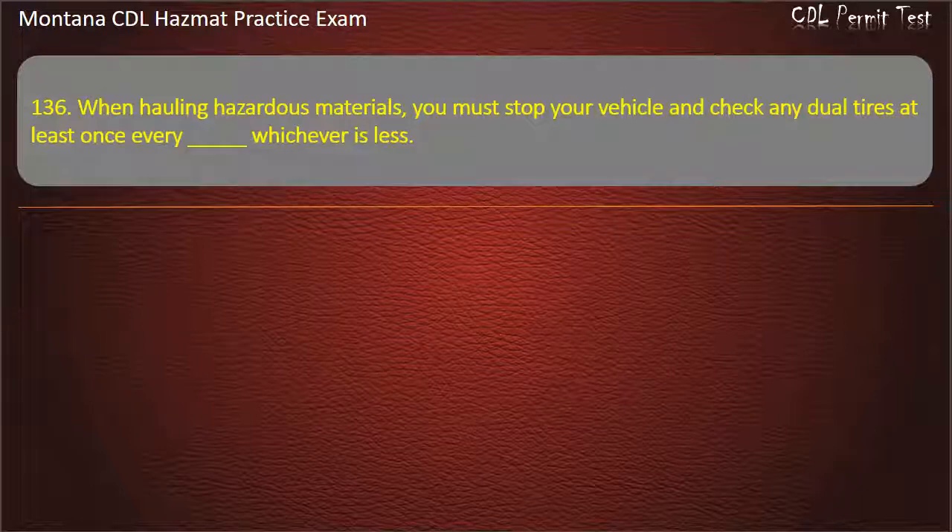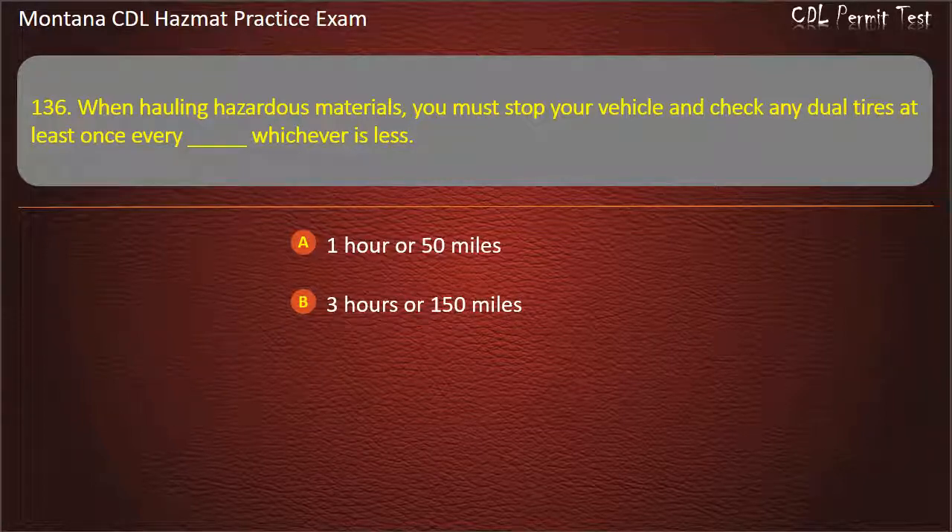Question 136. When hauling hazardous materials, you must stop your vehicle and check any dual tires at least once every — whichever is less: 1 hour or 50 miles; 3 hours or 150 miles; or 2 hours or 100 miles.